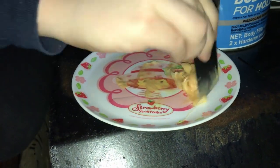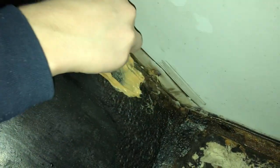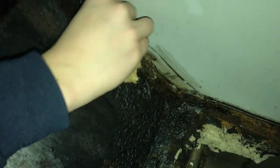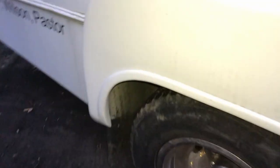Is anyone else getting caramel vibes? Let me know in the comments below. All right — take a huge glob of that and go to the bottom, get it into the nooks and crannies. Oh my fingers! It's everywhere — going in from the underside.